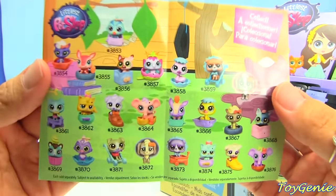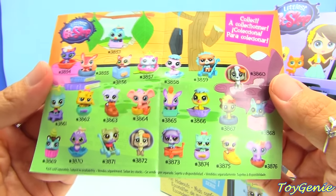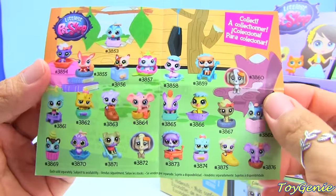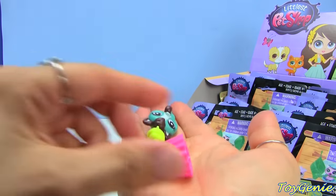This is a list of all the different ones that you can collect. Oh my gosh, look at this one — there's one in a stroller! Oh my, there are two super cool ones!